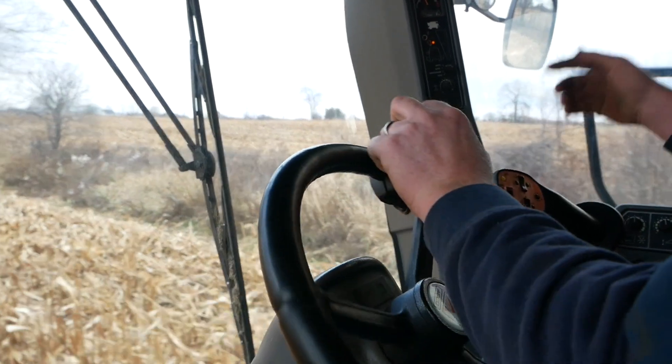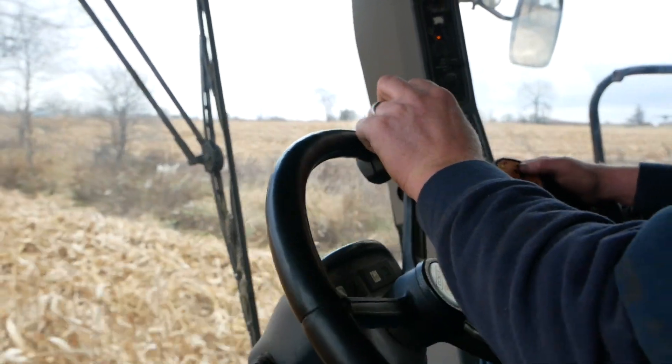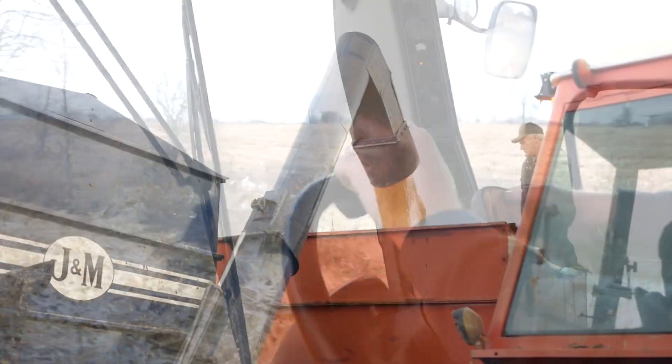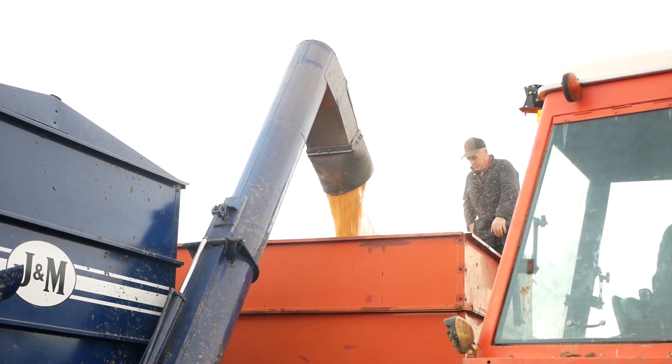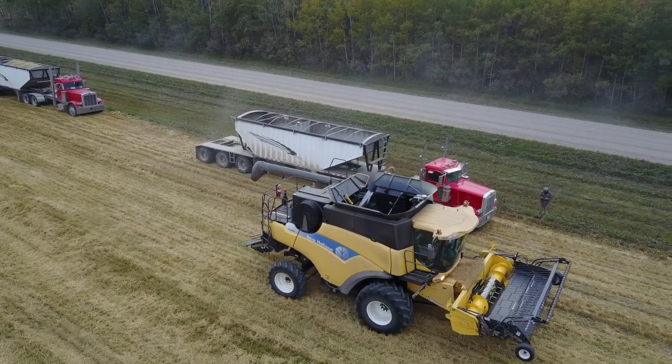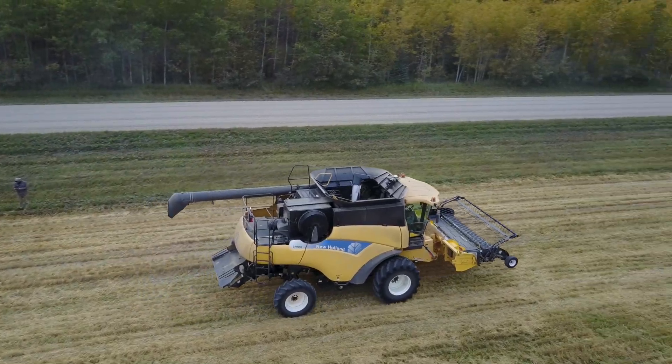The big thing that I like about FarmTRX is the fact that it's automatic. If you start the combine, it starts measuring. You don't have to choose the right field or the right crop — you have to choose nothing of that stuff. Grandpa that's driving the combine can just simply start the combine and it will start measuring. And that's what I like.